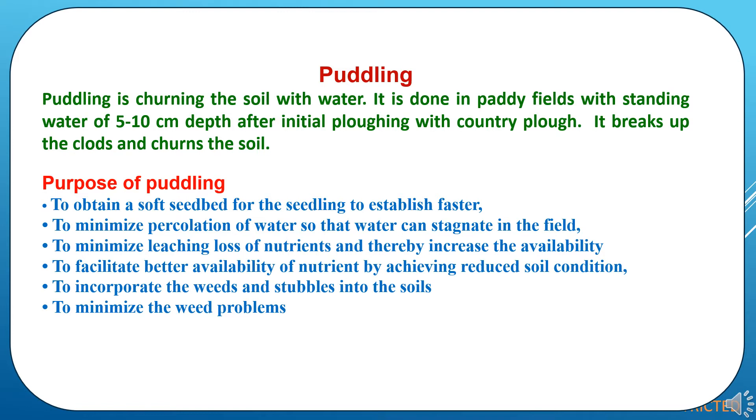What is the purpose of puddling? Puddling is done to obtain a soft seedbed for the seedling to establish faster, to minimize percolation of water so that water can stagnate in the field, to minimize leaching loss of nutrients and thereby increase the availability to the plants, to facilitate better availability of nutrients by achieving reduced soil conditions, and to incorporate the weeds into the soils and to minimize weed problems.